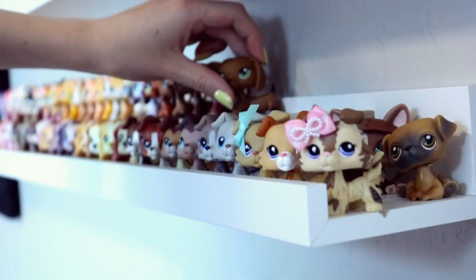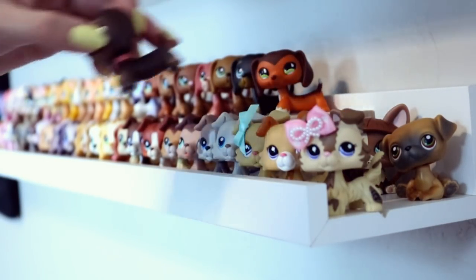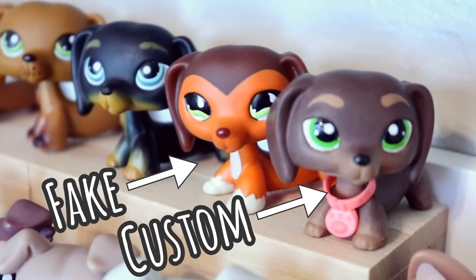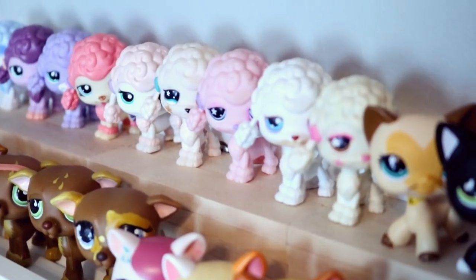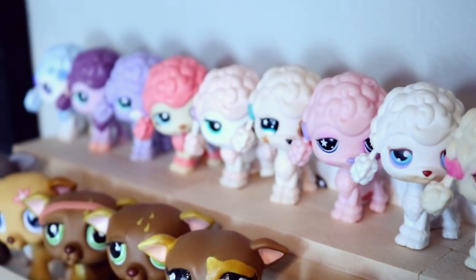I'm just kind of angling the pets a little bit so they make more room. I also have my Customs and my fake pets. There's a lot of fake pets on here, but shh, don't tell anybody. And I have a lot of poodles because my mascot's a poodle — they're my favorite.